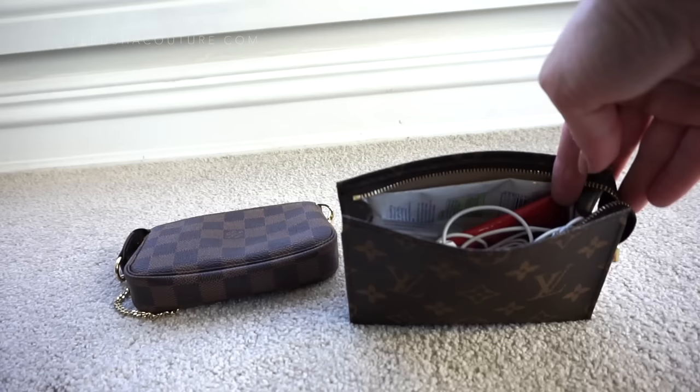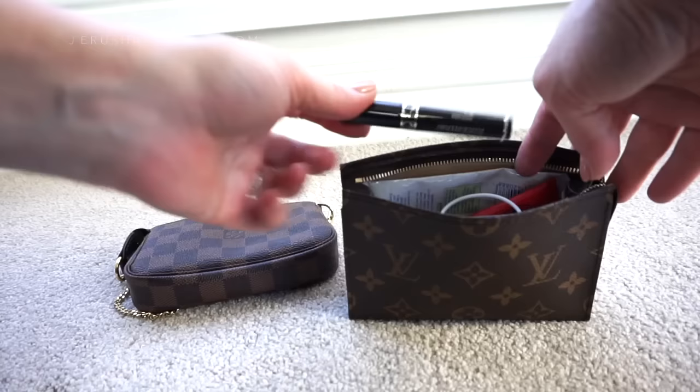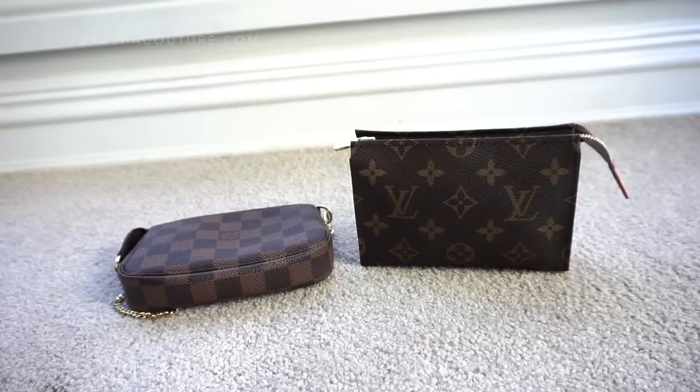I put the exact same daily items inside the toiletry to compare. It holds everything and because the dimensions are slightly bigger I can squeeze in a little more — like a sample lipstick, a sample mascara, and another lip pencil. So I can fit a bit more in the toiletry on a daily basis as a necessity pouch than in the mini pochette.